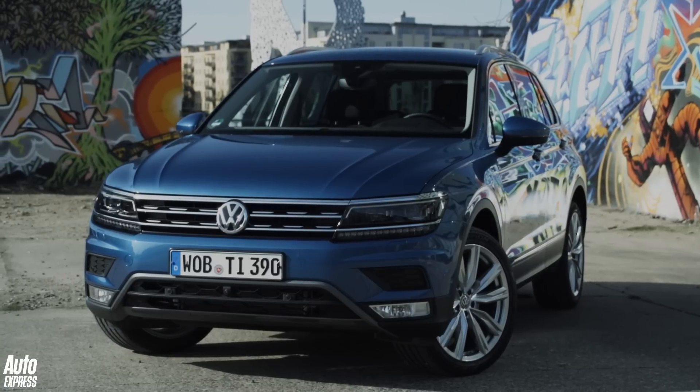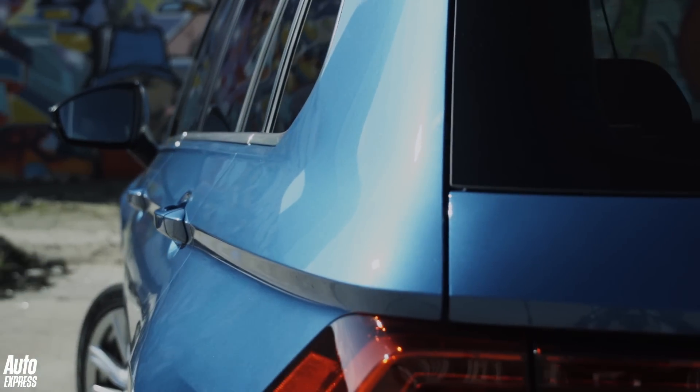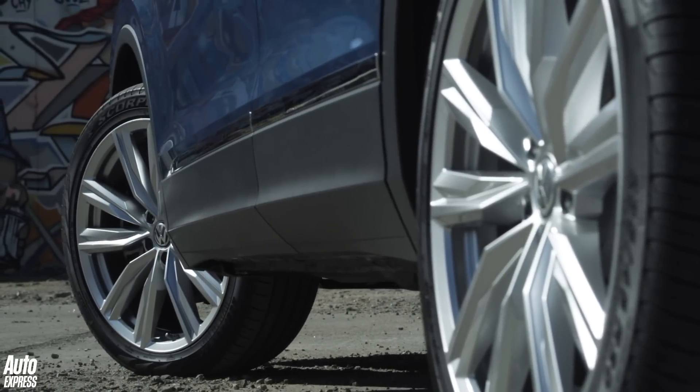There are flashes of the Passat in the new Tiguan, with a chrome vented grille, wide but narrow headlamps and a defined shoulder line that stretches back to the tail lamps. Go for a top-spec R-line model and Volkswagen will also throw in a set of chunkier bumpers and larger alloy wheels.